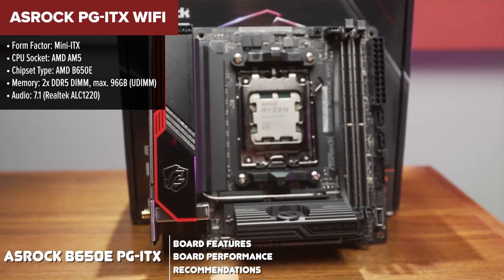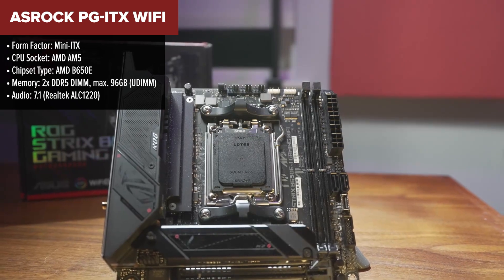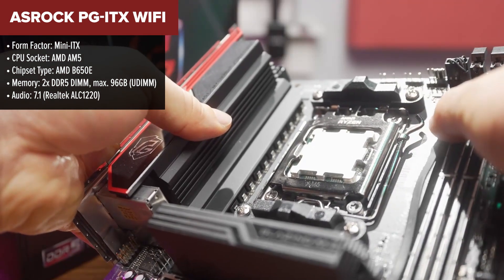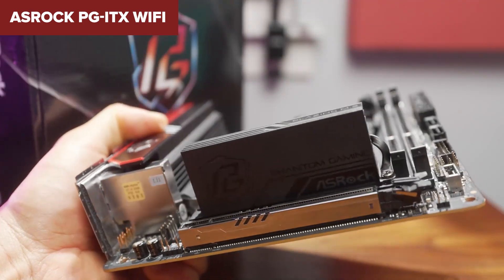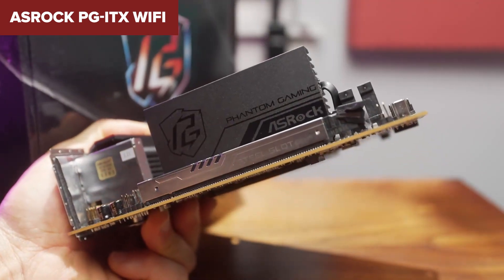The ASRock PG-ITX is a compact, high-performance mini-ITX motherboard designed for AMD Ryzen 7000 and 8000 series processors. Despite its small size, it offers support for DDR5 memory and PCIe 5.0 for graphics and M.2 storage, and killer networking for both LAN and Wi-Fi 6E. It also includes advanced features like Nahimic Audio and ASRock's Polychrome RGB, providing excellent connectivity and aesthetic customization for your build.